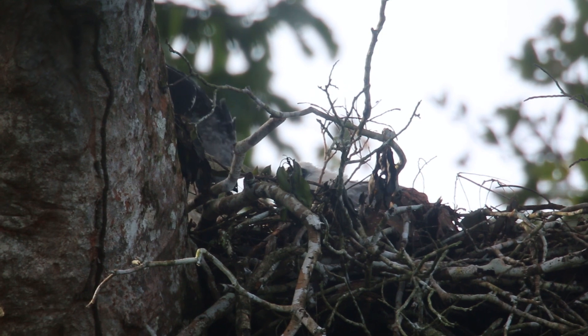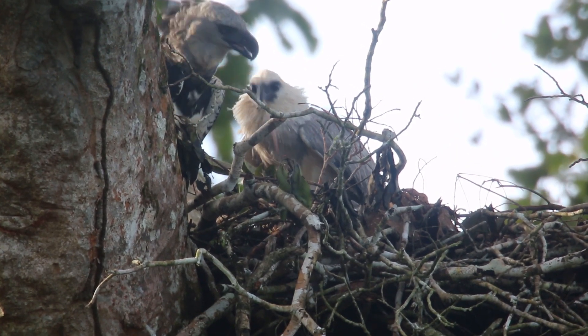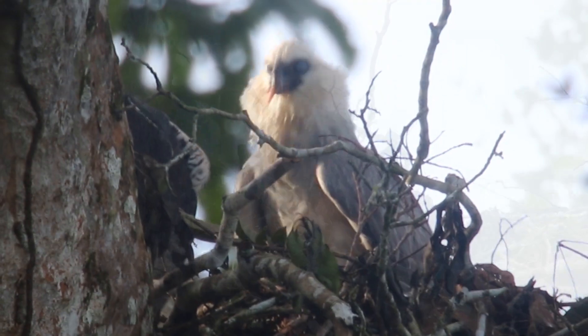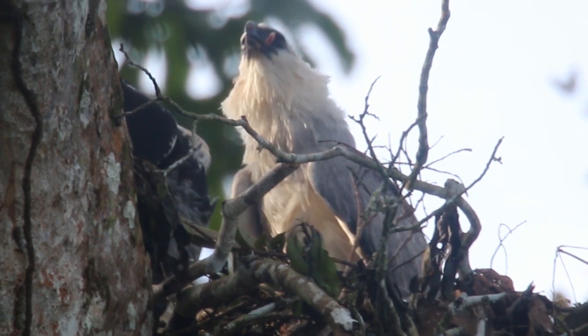A few hours later the mother showed up with a fresh kill. It looks like she caught a monkey and started to feed pieces to the chick. Even after leaving the nest, the chick will remain close and will depend on the parents for another six to ten months.